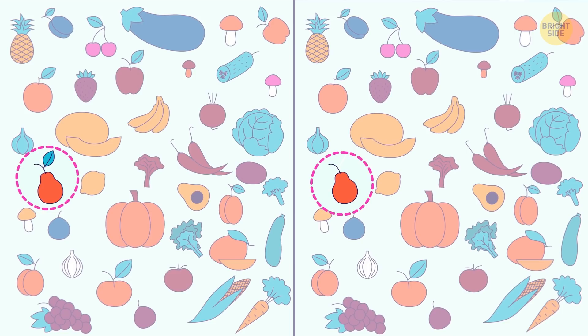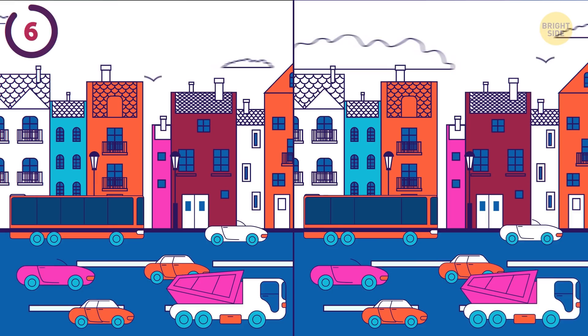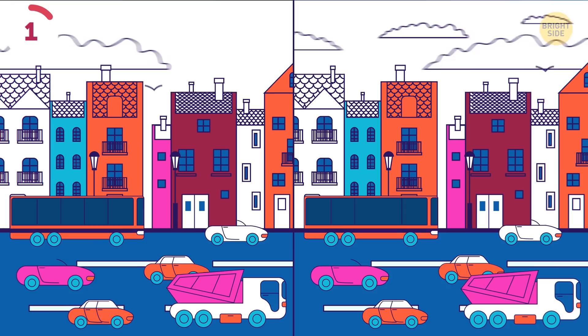Now about the city scene I snapped a picture of this morning — can you find what's different between these two shots? One of the window dividers on the bus is missing.